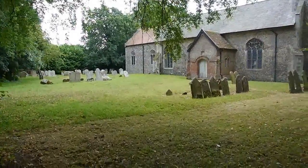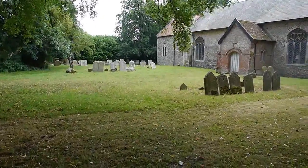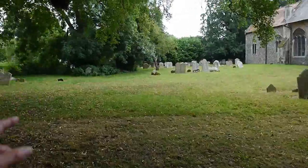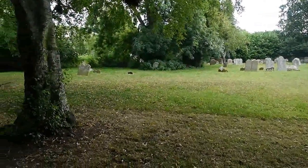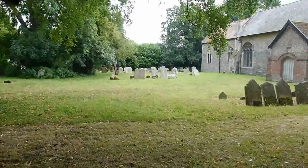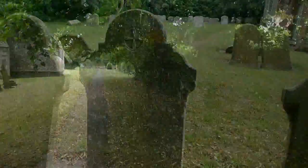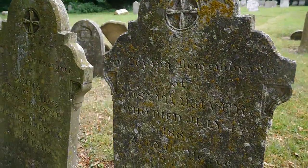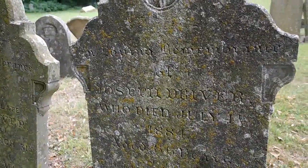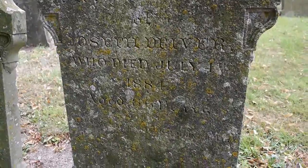The churchyard is very neatly kept. A lot of the old headstones have been removed by the look of it, and probably repositioned around the sides or whatever — it makes it much easier to maintain. Now we've got here: in loving memory of Joseph Driver, who died July the 14th, 1884, aged 66 years.